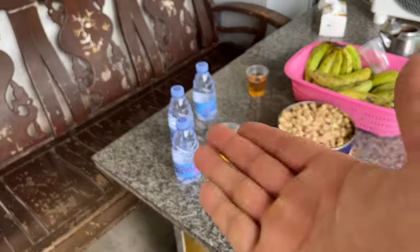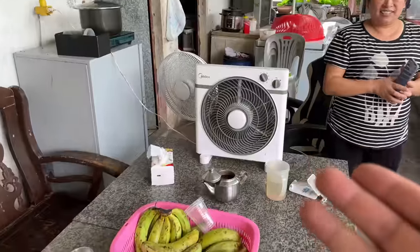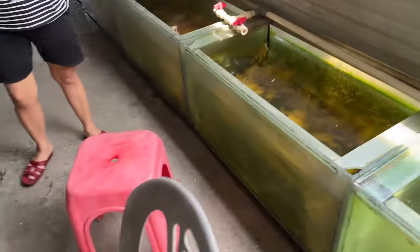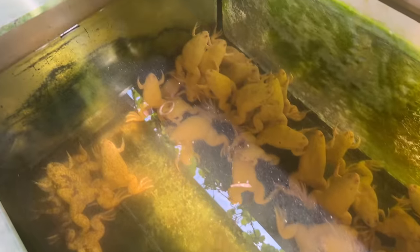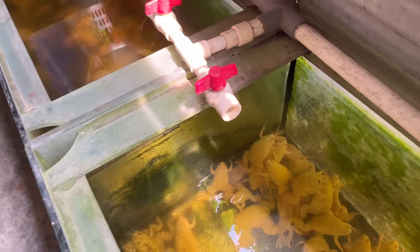Great hospitality — water, tea, they've got the fan out for me, so this is very nice. And right next to the table: big old fat albino frogs. Have you ever seen a creepier frog? So many of these guys — wow!